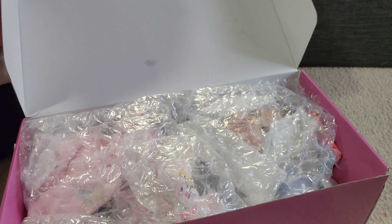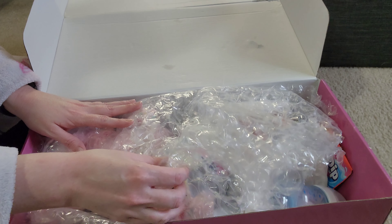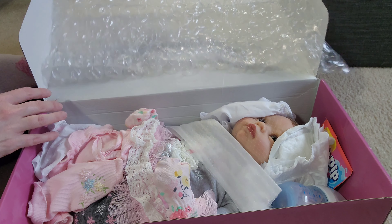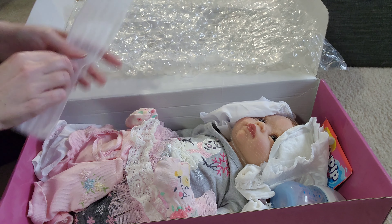Here is our baby — we got the box open. She wrapped it up really, really nice. Look at her! So this is an Ashton Drake doll. She is really precious.